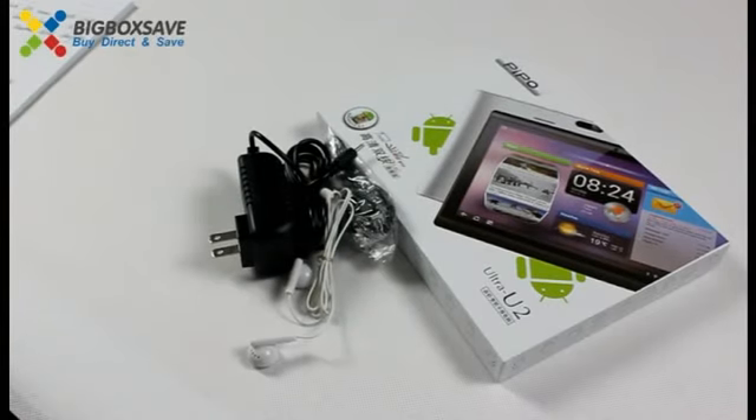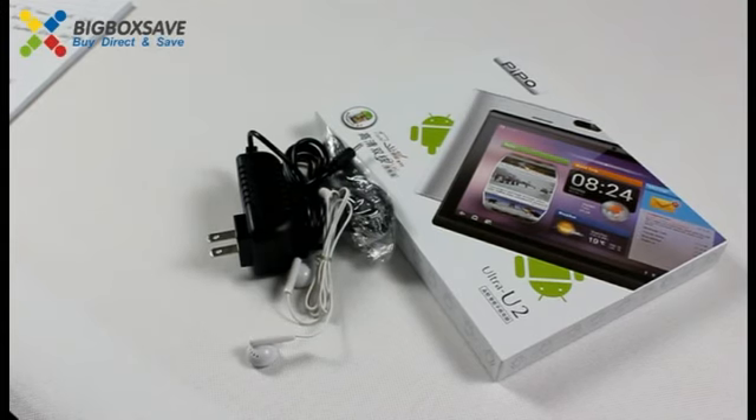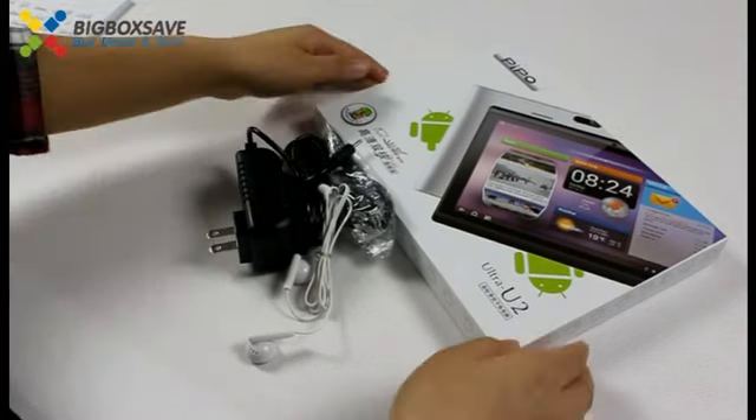Hello everyone, today I will introduce you a new tablet PC. People use 7-inch tablet PC. Let's open the box first.